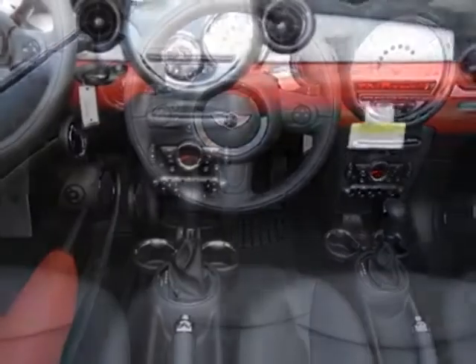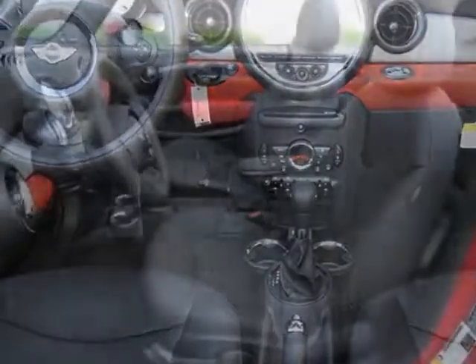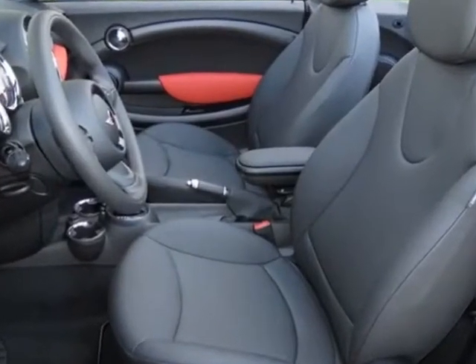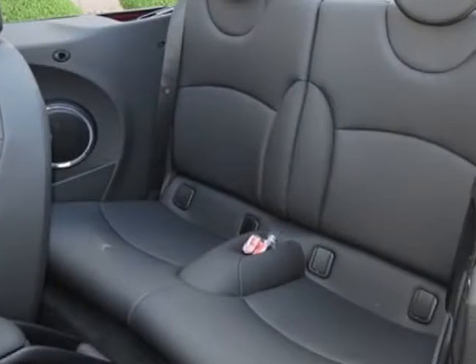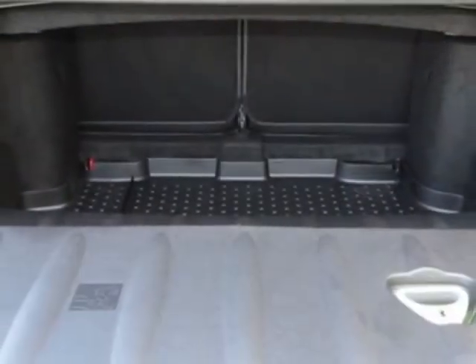This Cooper Convertible boasts a 1.6 liter inline 4 engine, and has a 6-speed Steptronic transmission. Additional options for this vehicle include the standard paint, 6-speed Steptronic automatic transmission with OD.